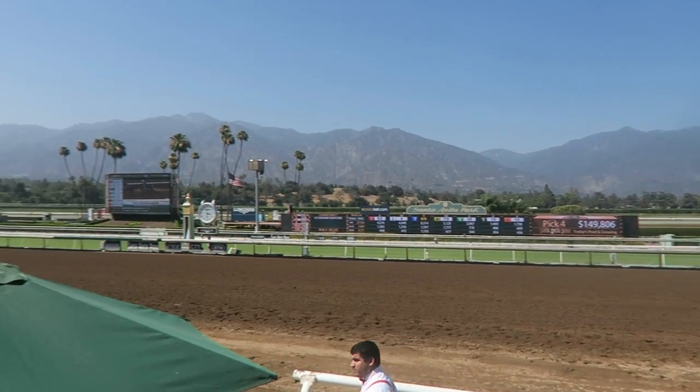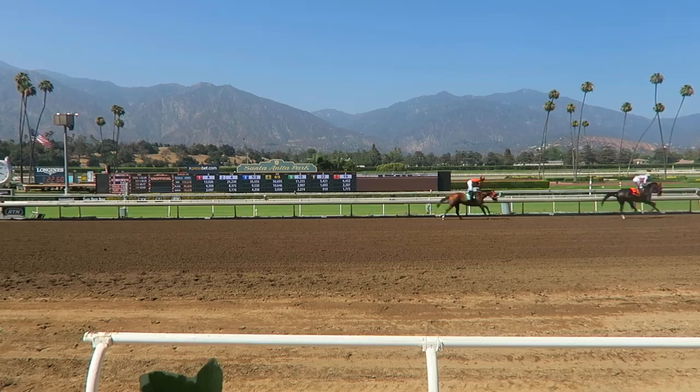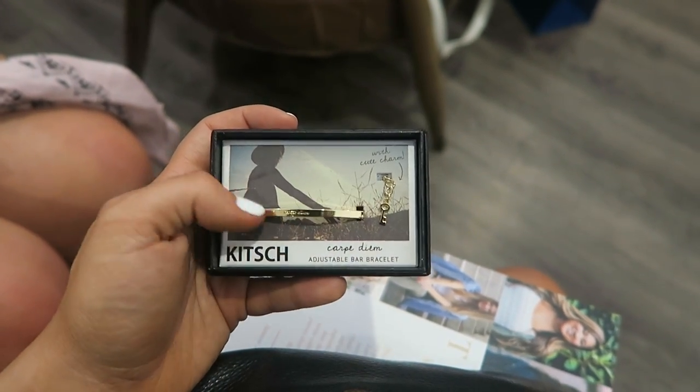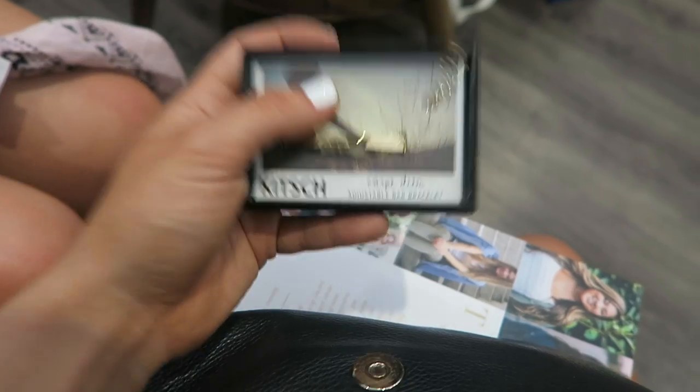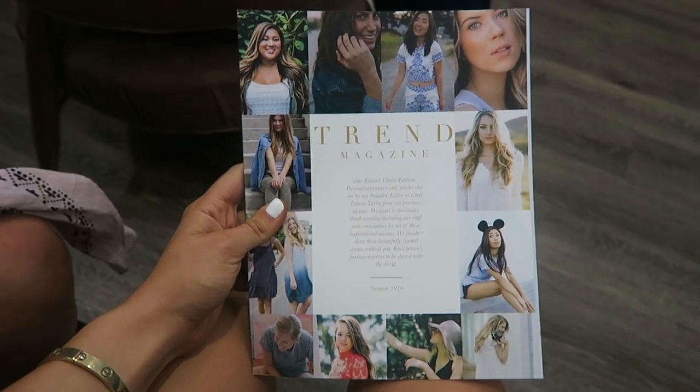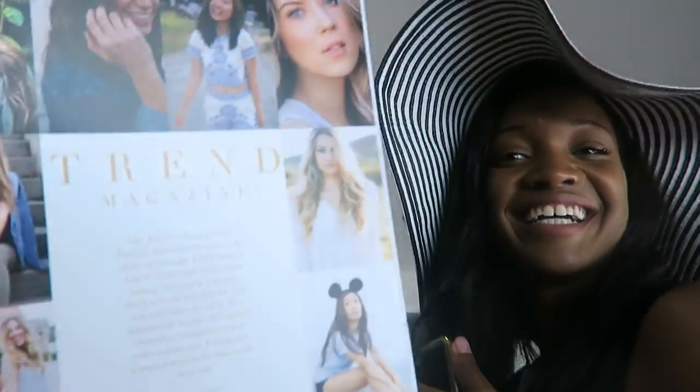I went to the horse races with my management, Beau Fresh Media, and we got to view it literally trackside. We're in the box, just did a little gift exchange — I ended up getting a gold bar bracelet that says 'Carpe Diem,' is that me or is that me? And guys, I am on the cover of Trend Magazine editor's choice — I'm so excited! Lauren is right there, she's the editor of this amazing magazine.